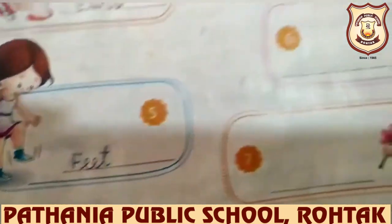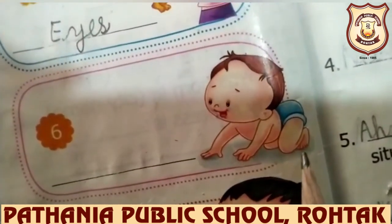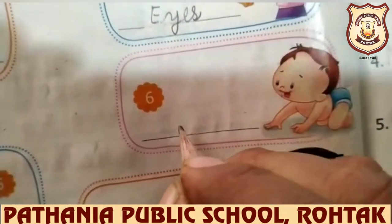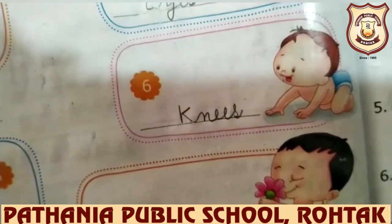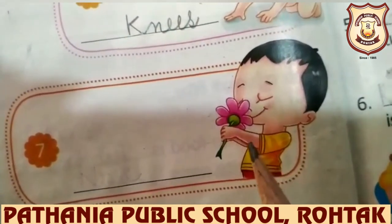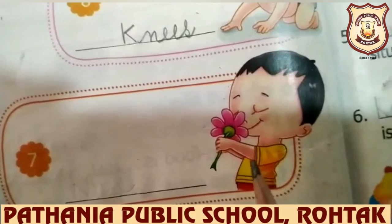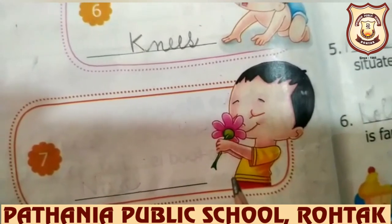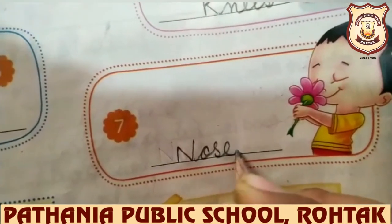And next, this boy is crawling and he is using his knees. So we will write here: knees — K-N-E-E-S. And now look at this picture — he is smelling a flower and he is using his nose because we smell with our nose. So we will write here: nose — N-O-S-E.